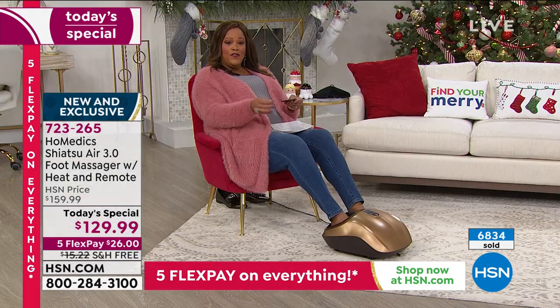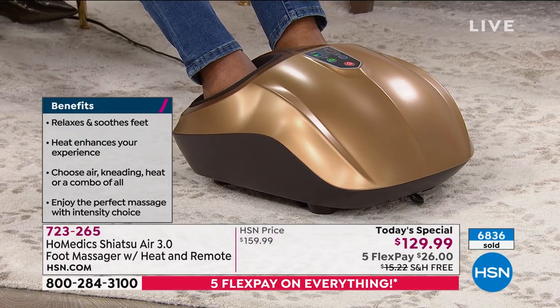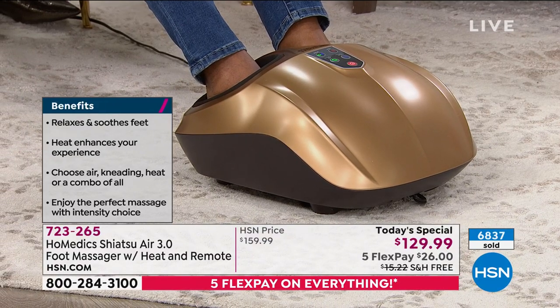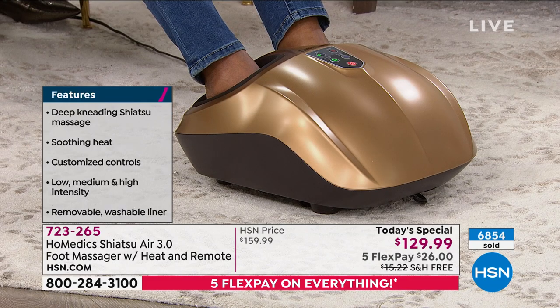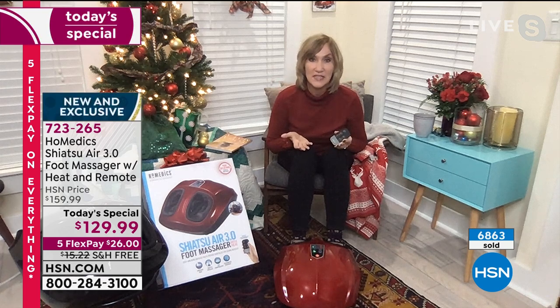The item number is 723265. This automatically shuts off, so I'm going to kick it up a notch. You don't have to say please, you don't have to hope it's in a good mood or that it's your favorite massage therapist. It's going to deliver a beautiful, consistent massage feeling every single time. You can do all of these things separately — just the Shiatsu, just the compression, just the heat — this is yours to customize. With three levels of intensity, you can have a completely unique experience every time.